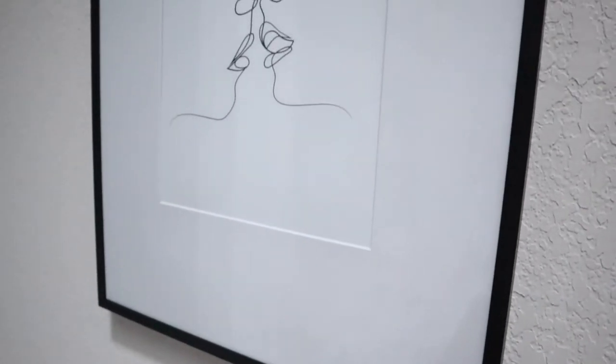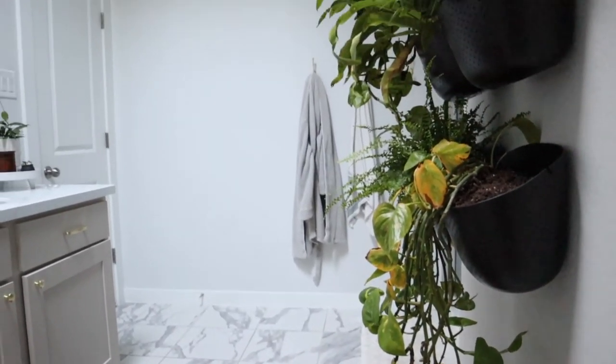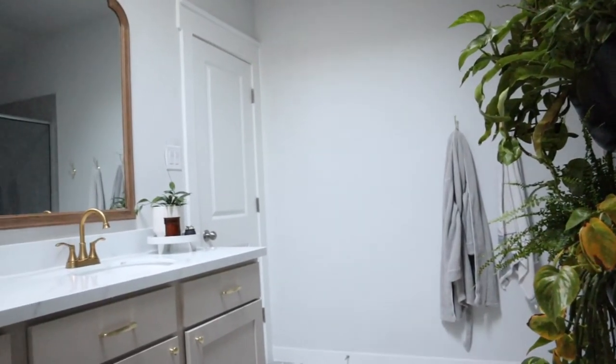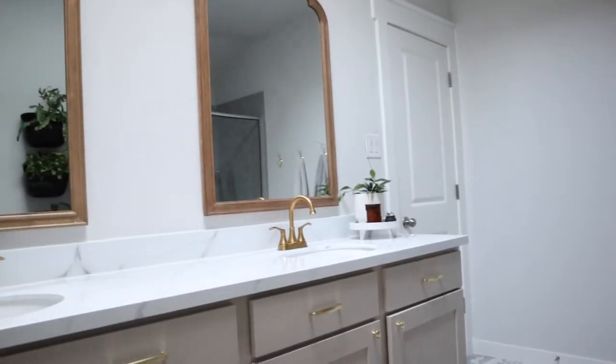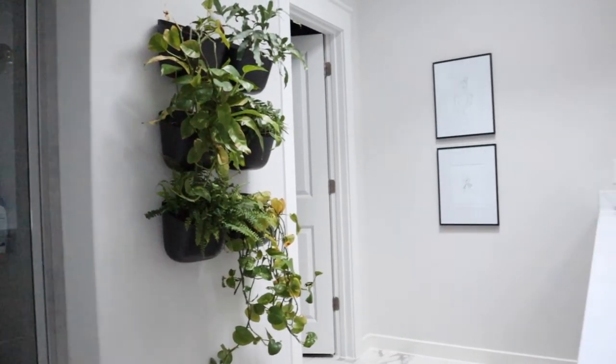The final steps were adding some art and a little more accessories and we were done. It's so wild how much of a difference we were able to make in this space with just a few small projects. They really add up to huge change and I'm so thrilled with how it turned out.